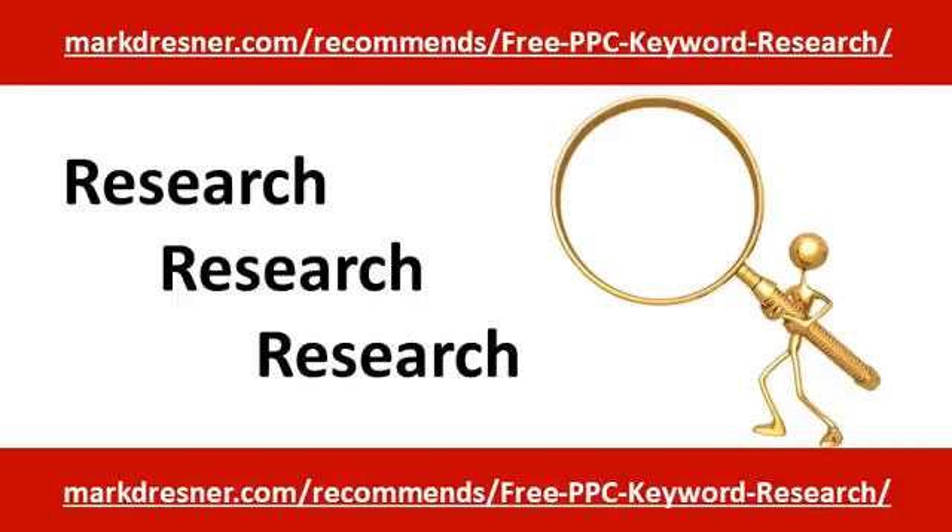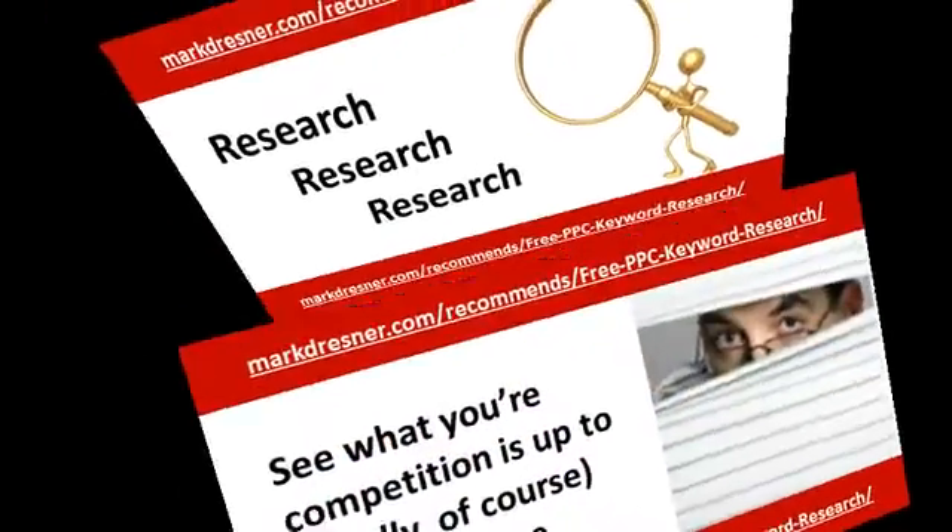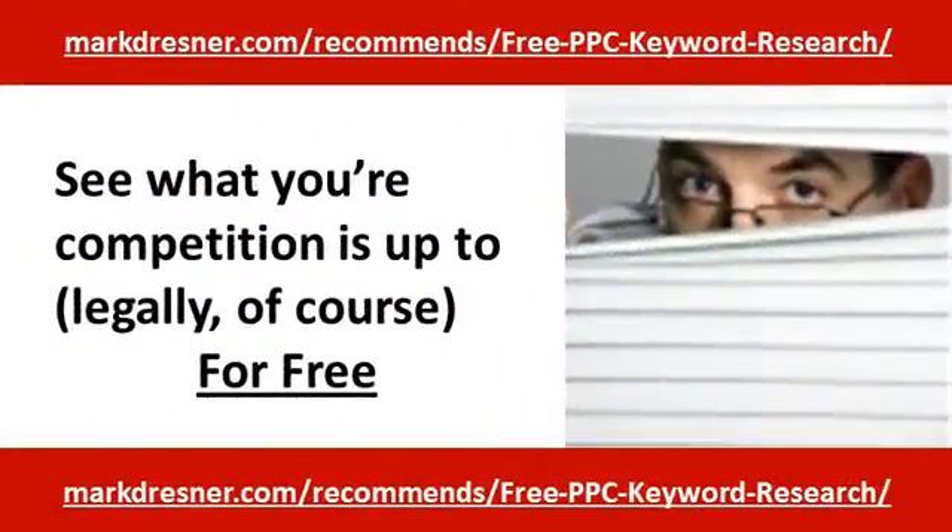This is Mark Dresner, and in this video I'm going to show you one of the most useful free tools I've stumbled upon in a very long time. It's an amazing free browser plug-in that enables you to secretly look over the shoulder of your competition to examine their online marketing strategy. Can you imagine how useful that would be?